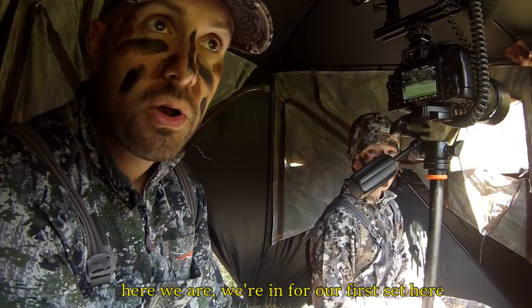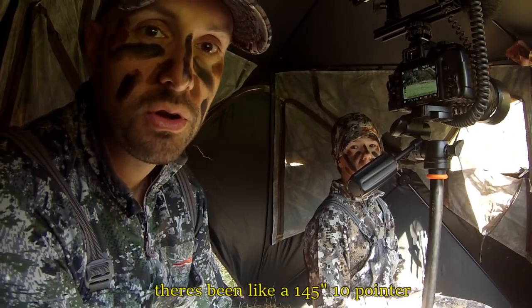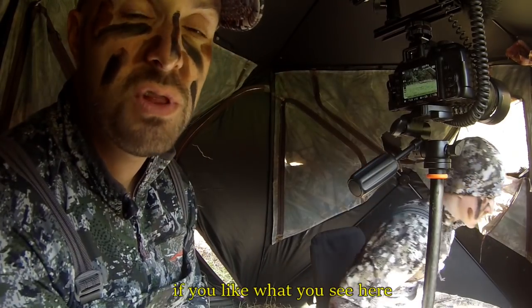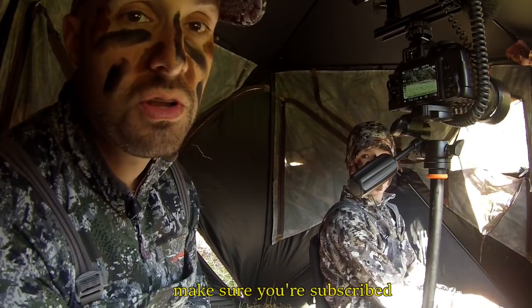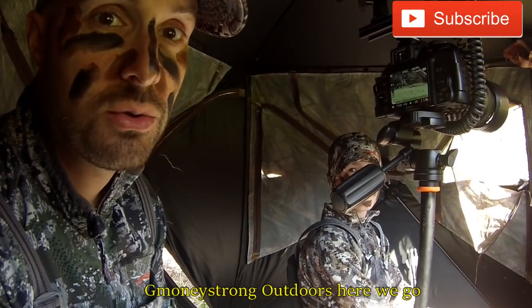We're in for our first set here. Matt was telling us there's been like a 145-inch 10-pointer that's coming out on the logging road at the end of this little food plot we're sitting on. If you like what you see, make sure you're subscribed — we've got plenty more coming. G Money Strong Outdoors, here we go.